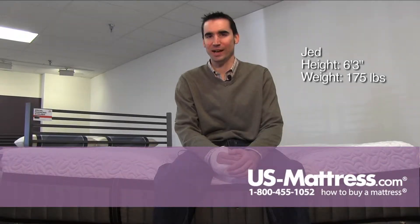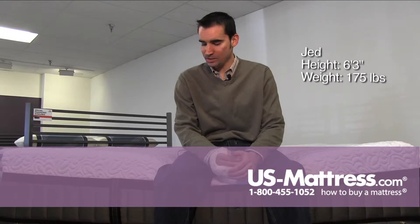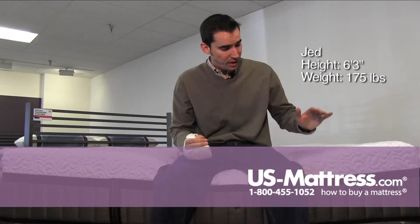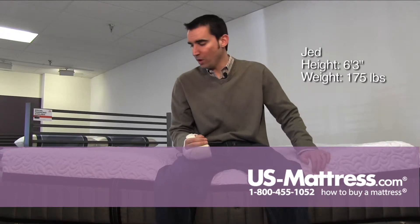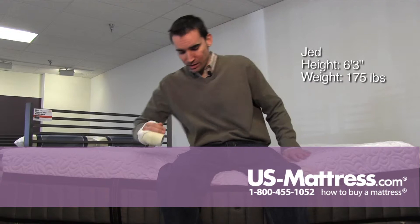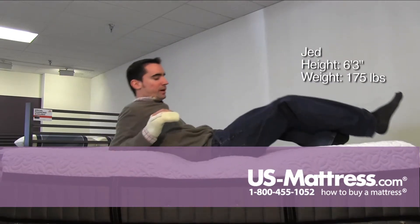This is the Stearns and Foster Lux Estate Hybrid Point Robinson Luxury Ultra Plush. Sitting on the side, I am sinking in quite a bit because this mattress does have a rather large amount of memory foam. It's got a total of five inches right on top, so you're really going to have some body contouring there.